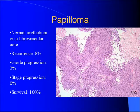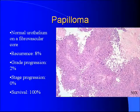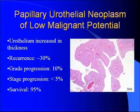Papillomas are just a stalk of normal urothelium on a fibrovascular core. They're totally benign — survival is 100% and they don't progress. Moving down the chain, you get the papillary urothelial neoplasms of low malignant potential, which are pretty much the same as the papilloma except the urothelium is a little bit thickened. There is a little bit of malignant potential, but it's low, as the name implies.